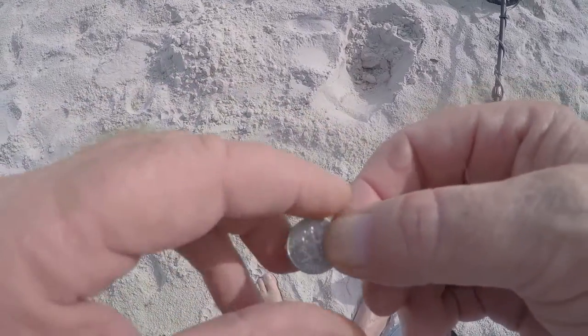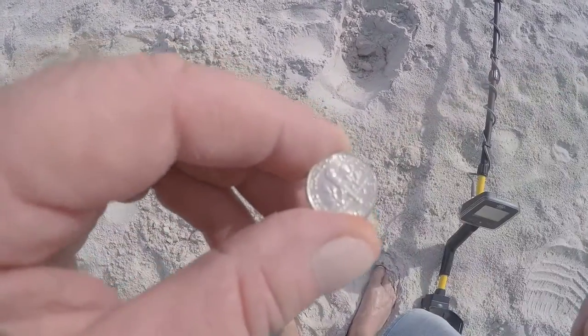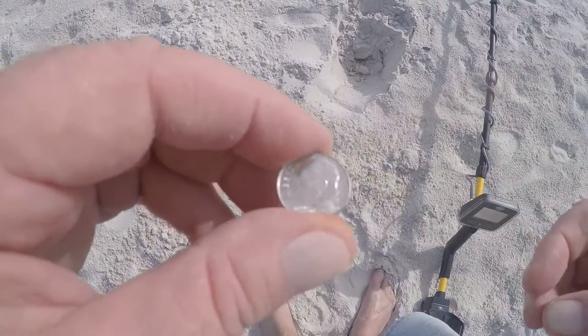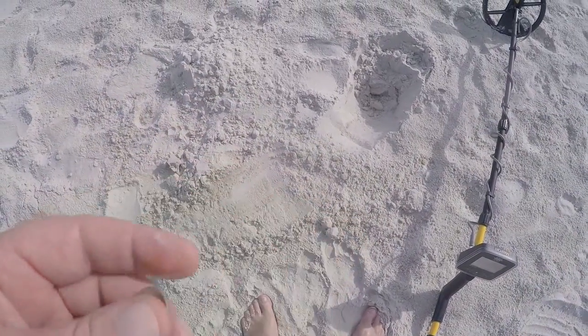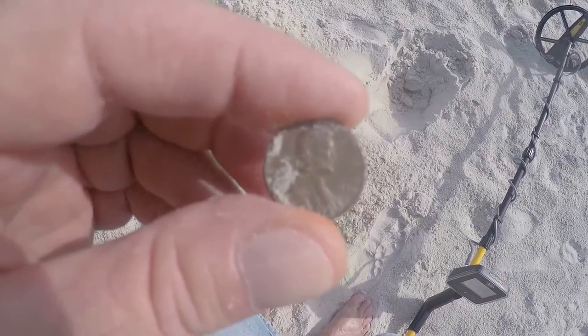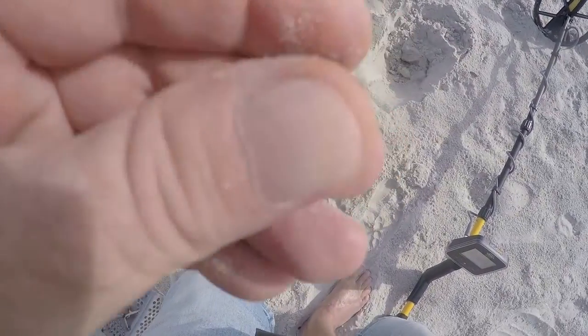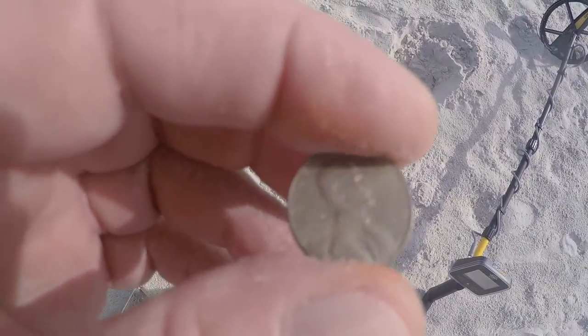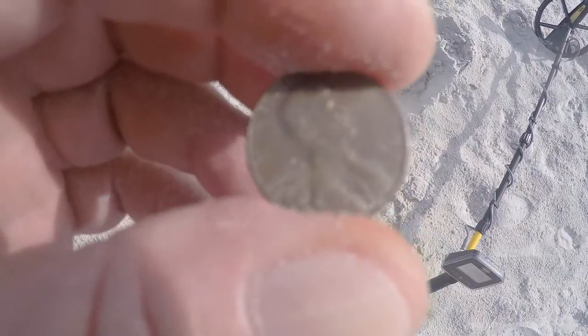I just came across a dime, and out of this hole there were multiple targets. One of them was a dime. The other one was a penny — 1963.